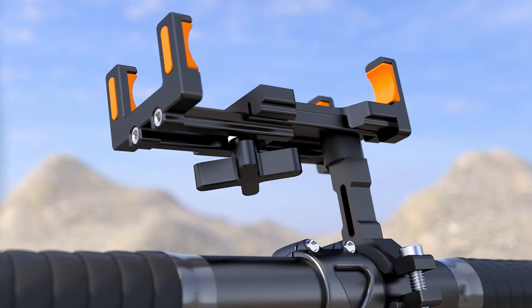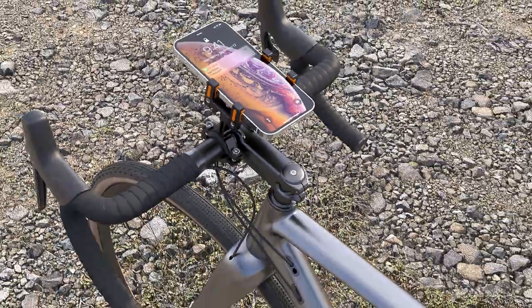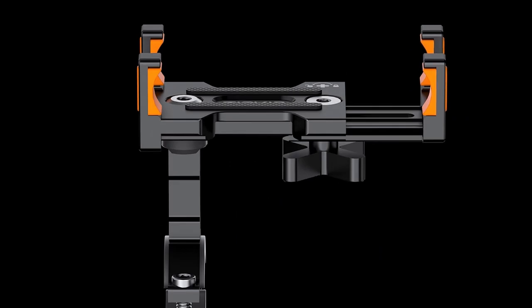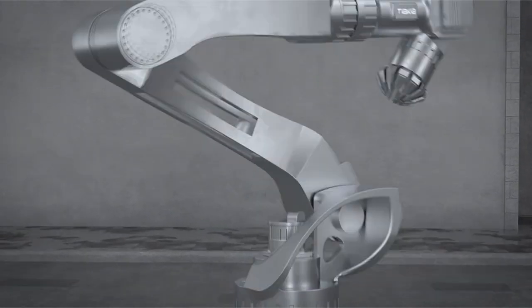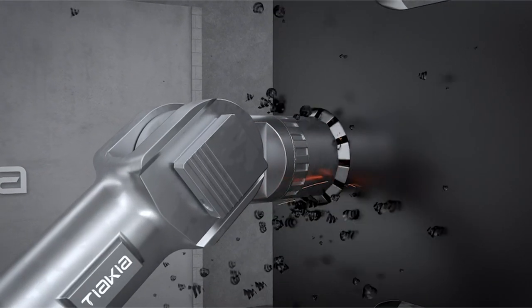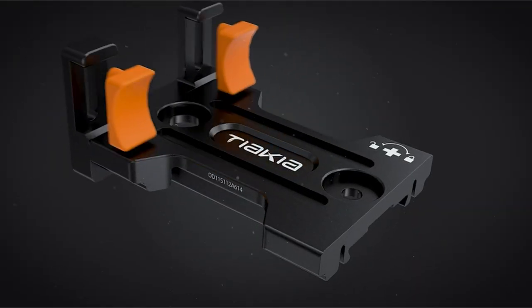At number one is the Tiakia bike phone mount. It ensures an unobstructed view of your mobile screen, making it effortless to answer calls, play music, and use GPS while riding. A chic travel partner for bicycles and motorcycles, Tiakia offers peace of mind with a 0% fall rate. The fixing screw and optional silicone frame provide double fixation, guaranteeing your phone's security even under extreme conditions. Suitable for various handlebars, this mount features tool-free three-second disassembly and 360-degree rotation for a convenient, flexible riding experience.